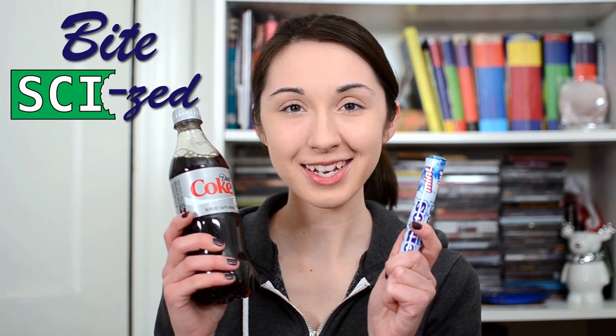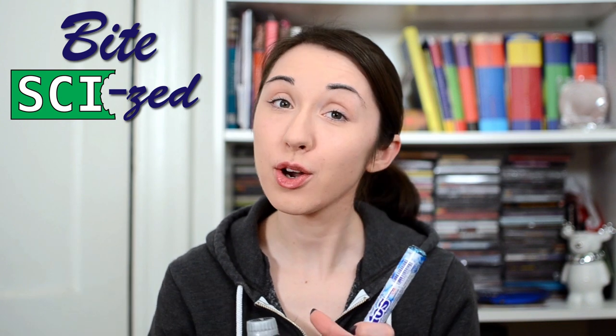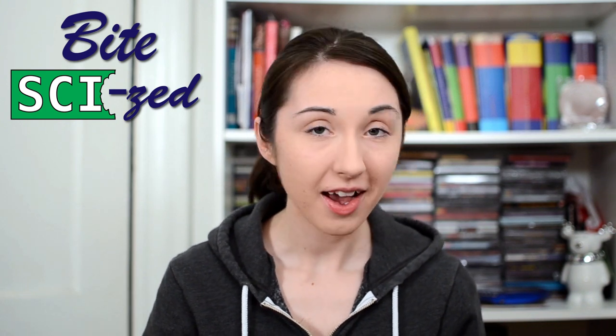This week on Bite-sized: Diet Coke and Mentos. I know what you're thinking — this is so 2006. But I've never done it, and it looked like fun, and sometimes science is just fun. Diet Coke and Mentos it is.